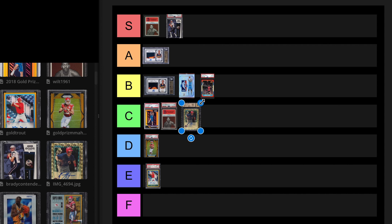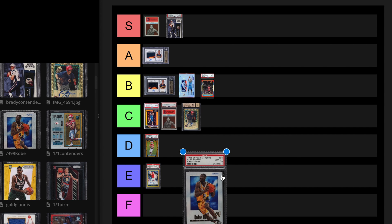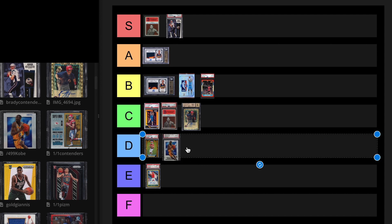We have Kobe Credentials, out of 499, PSA 10. The last 10 sold for $617,460 in 2021. A BGS 9.5 sold in August 2023 for $39,600. It's definitely not worth $600,000 now. I don't even know why that should be over $100,000, to be honest. There are only four PSA 10s. This is a D tier card.